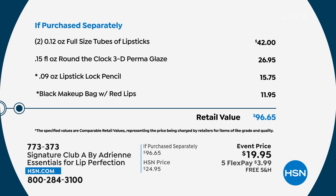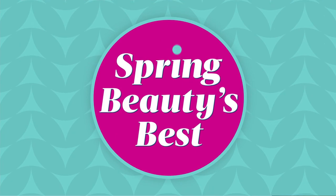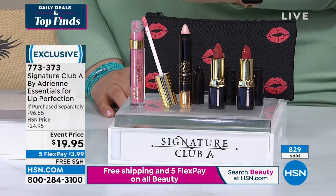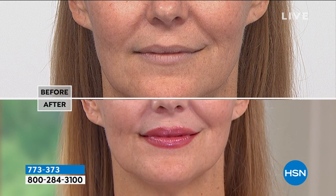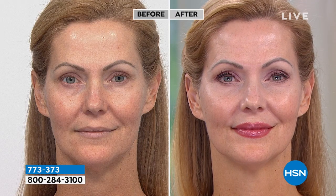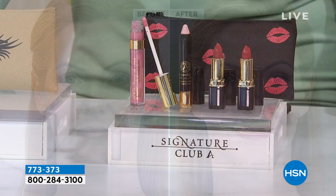Two gorgeous hydrating full-size lipsticks plus the round-the-clock permaglaze, the lipstick lock pencil — over 800 have said yes to this and it's flying out the door. Go to hsn.com or call the number on your screen. At this price I would get a couple of kits and give them away as gifts — bridesmaids gifts, get five of them. Under $3.99 on FlexPay. Lipstick's never going to go out of style — this is a timeless, high-end, beautiful luxury cosmetic gift at an unbelievable value of $19.95.